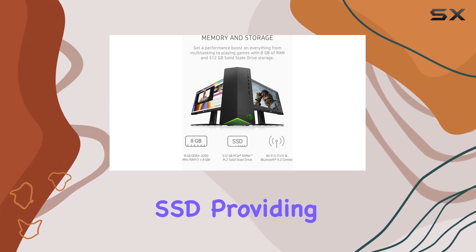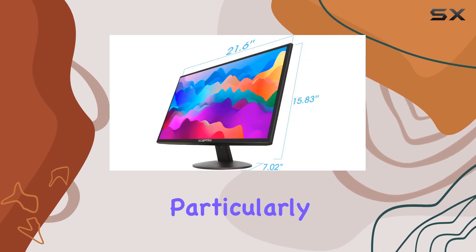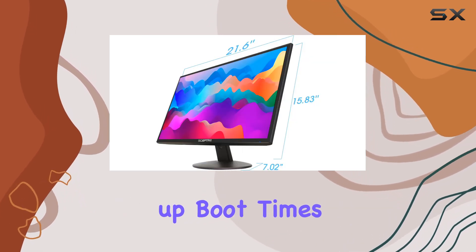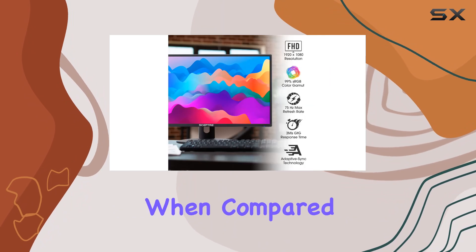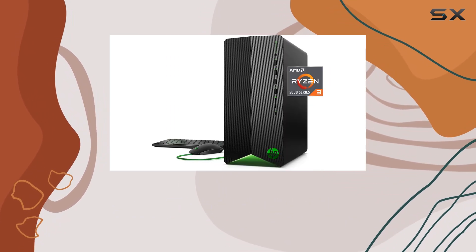The SSD is a particularly nice touch, speeding up boot times and loading screens dramatically when compared to traditional hard drives. Shifting focus to the monitor, the Scepter 24-inch LED is ultra slim with a contemporary sleek metallic design, which complements the desktop well.